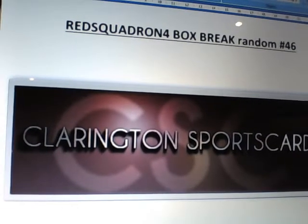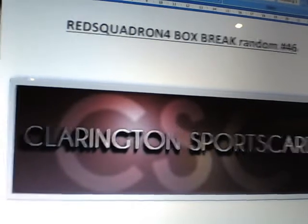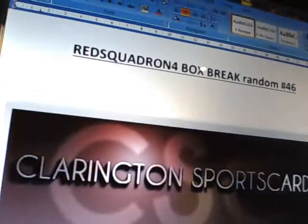Good evening everybody, it's Red Squadron 4 here for box break random number 46 for a single box of 11-12 Contenders. The time is 10 to 11 on the 12th of February 2013, and we're going to get the random set up.